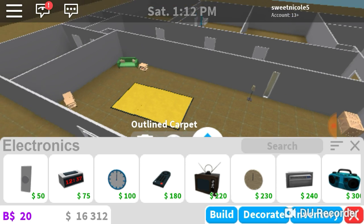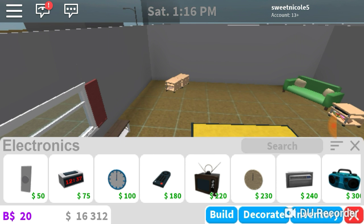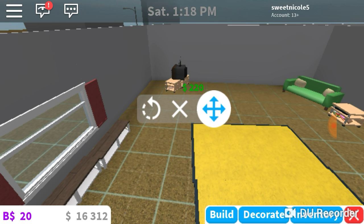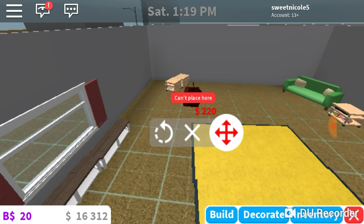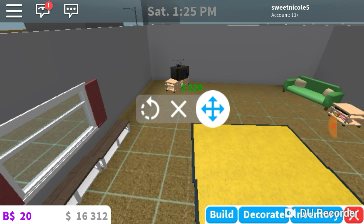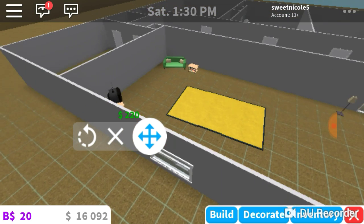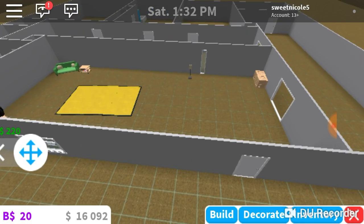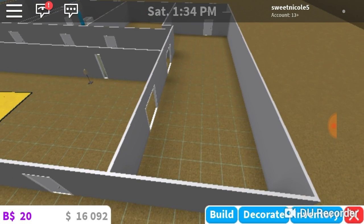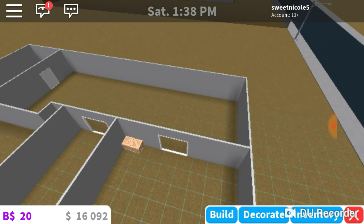I almost forgot — let's see, under electronics. We have a little TV in the corner of this room. Come on, turn — you're almost there, you can do it — and the TV did it! There we go. Okay, now I'm going to head to the dining room.